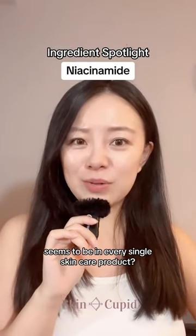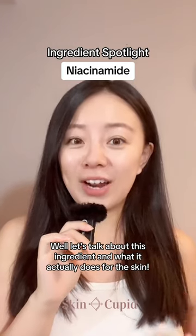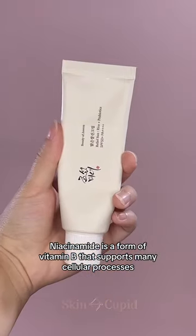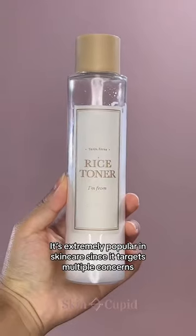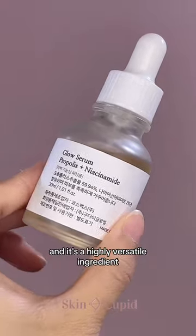Have you ever noticed that niacinamide seems to be in every single skincare product? Well, let's talk about this ingredient and what it actually does for the skin. Niacinamide is a form of vitamin B that supports many cellular processes. It's extremely popular in skincare since it targets multiple concerns and it's a highly versatile ingredient.